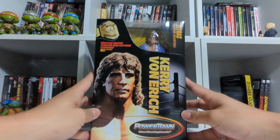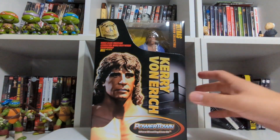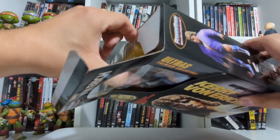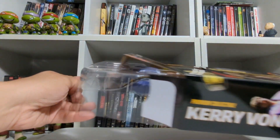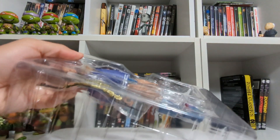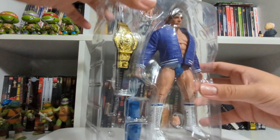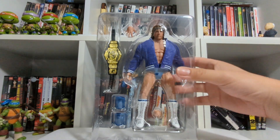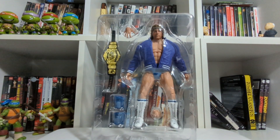We're going to open up this figure. Let's slide him out. We're going to leave the box down there. You may have noticed the change up in scenery — I'm kind of between houses at the moment, so you might end up seeing different places occasionally. But here he is in the tray. Very beautiful.